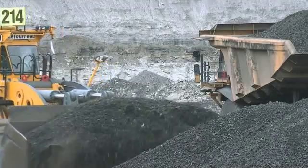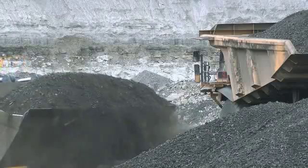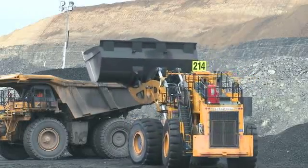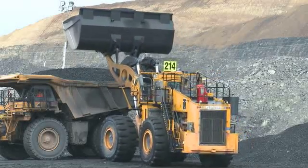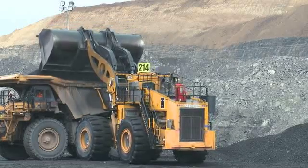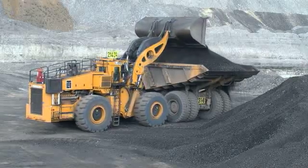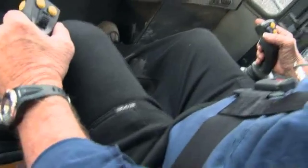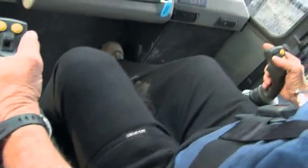The L1150 continues the LeTourneau tradition of true independent four-wheel advanced electric drive, which means maximum operational efficiency along with improved traction, faster and more accurate response, and sure, reliable braking. The L1150's electric drive system reduces wheel slipping during both propulsion and braking, thereby extending tyre life. In addition, electric drive eliminates the need to shift gears, allowing the operator to focus on the bank and loading the haul truck. Cycle times are quicker and operator fatigue is reduced.